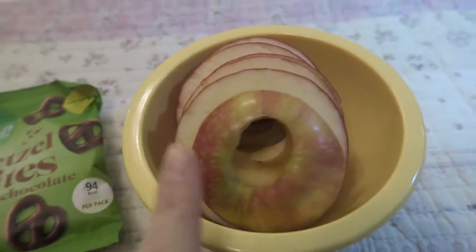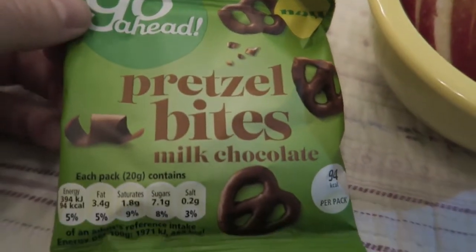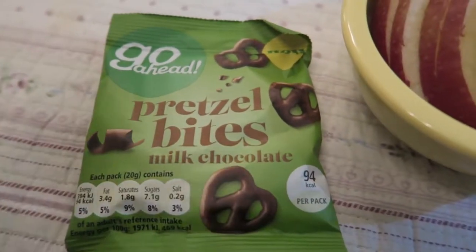I'm just going to have an apple, which is speed, and I'm also going to have some of these Go Ahead pretzel bites in milk chocolate for four and a half syns.